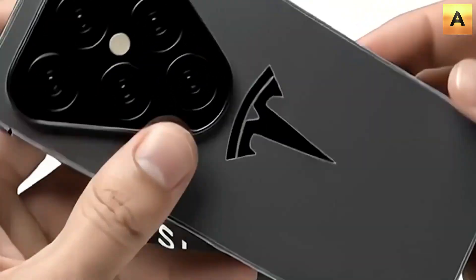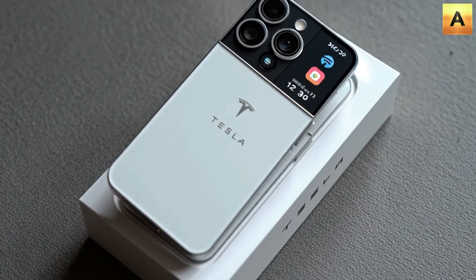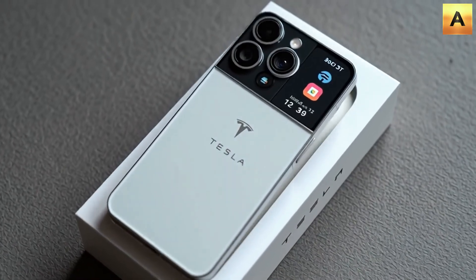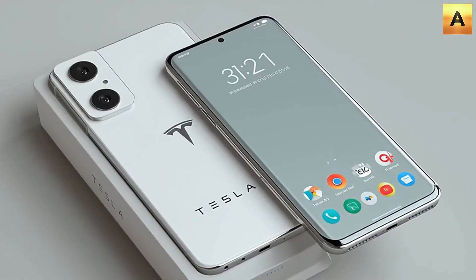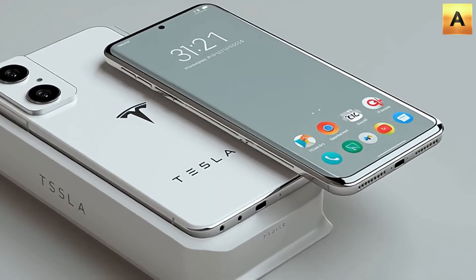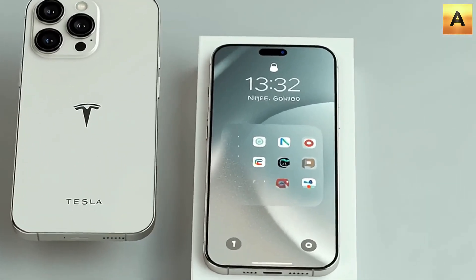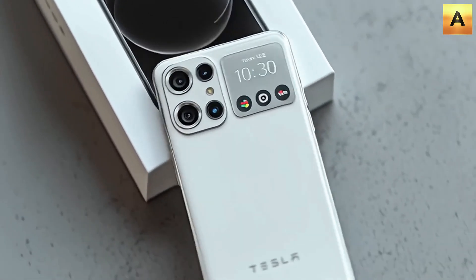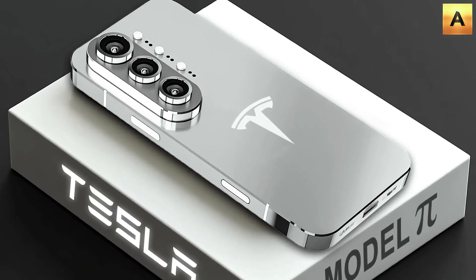Of course, we have to acknowledge that the challenges facing the Tesla Pi phone are enormous, even if it's more powerful than the iPhone. For more than a decade, the smartphone world has been locked into two ecosystems: iOS and Android. iPhone users are deeply tied to iMessage, FaceTime, iCloud, and AirDrop, while Android users have built their habits around Google Play and its massive app library. Against that backdrop, when Elon Musk launches XOS — a brand new operating system written almost entirely from scratch — it's not just software. It's a direct challenge to the digital habits that billions of people live with every day.